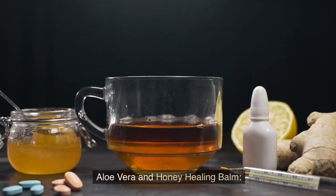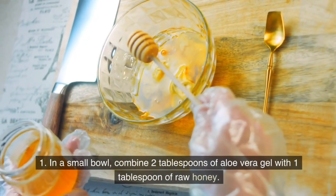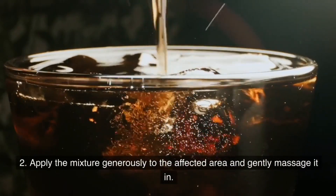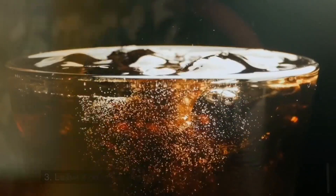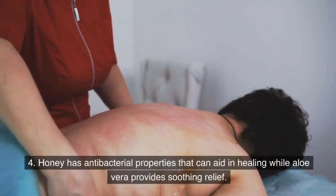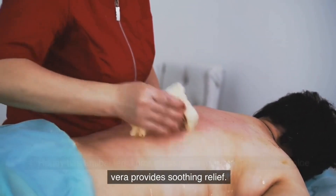Aloe vera and honey healing balm. In a small bowl, combine 2 tablespoons of aloe vera gel with 1 tablespoon of raw honey. Apply the mixture generously to the affected area and gently massage it in. Leave it on for 30 minutes before rinsing off with cool water. Honey has antibacterial properties that can aid in healing while aloe vera provides soothing relief.